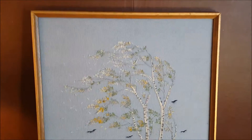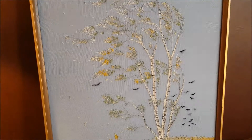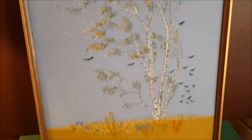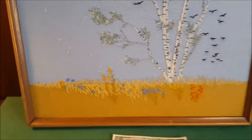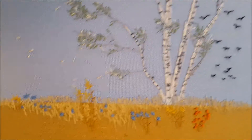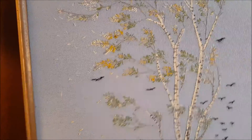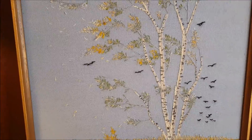Hey everybody, thanks for watching. You're looking at a beautiful handmade needlepoint of a really nicely put together birch tree and kind of a golden wheat field with flowers down there — I see some probably bluebonnets, something like that. The birds are good detail, and the white and black stitching of the birch tree itself is wonderful.